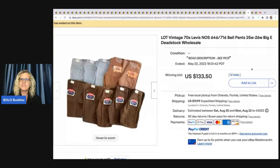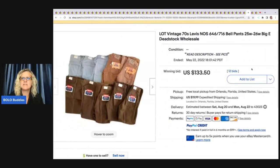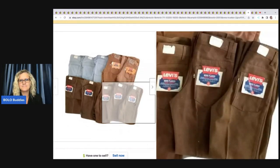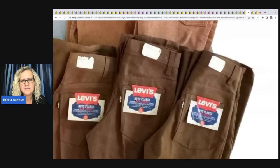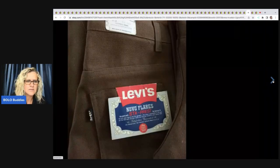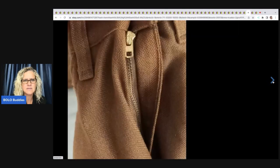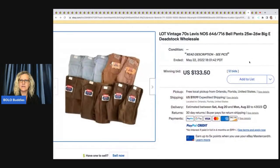An Adams Lake IHB Railway lantern with red globe sold for $102.50. That same seller also sold a lot of vintage 70s Levi's new old stock Big E dead stock wholesale — this only sold for $133. It says Big E but I'm not 100% sure from the picture. Big E can be huge money — I don't know why it went so low; any feedback in the comments would be appreciated.